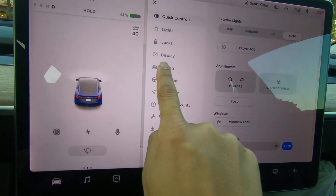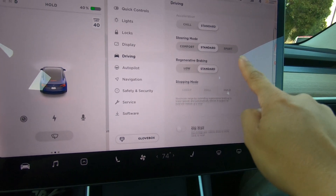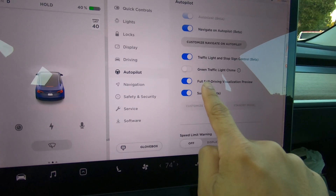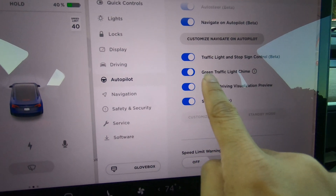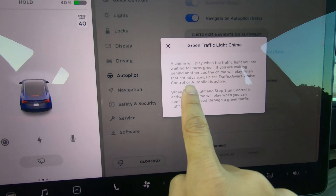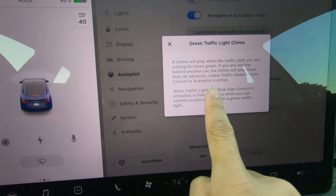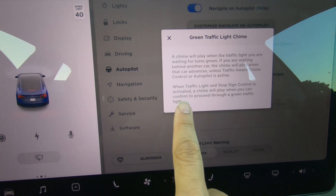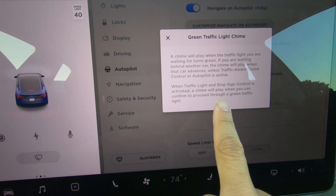We need to enable this in the autopilot menu. Green traffic light chime — we turn that on and let's check the info. It says the chime will play when the traffic light you are waiting for turns green. If you're waiting behind another car, the chime will play when that car advances.